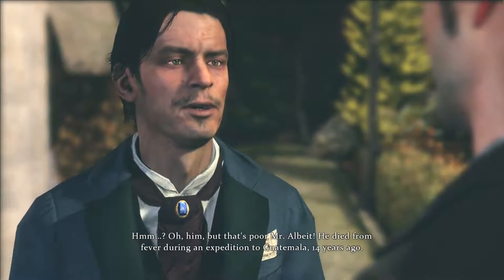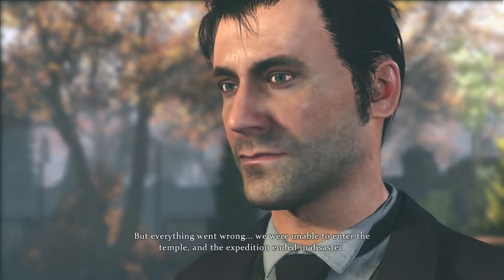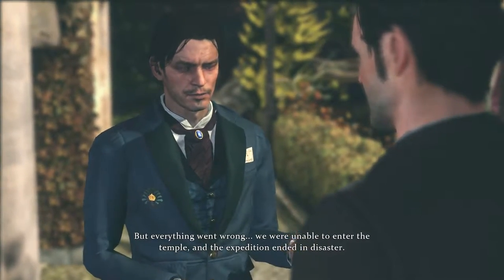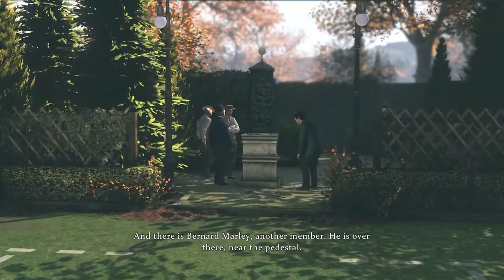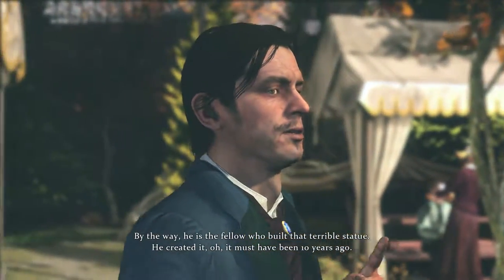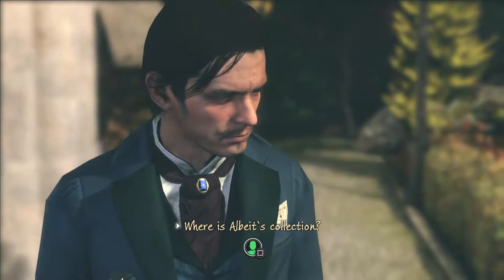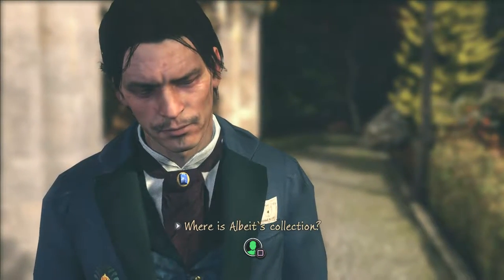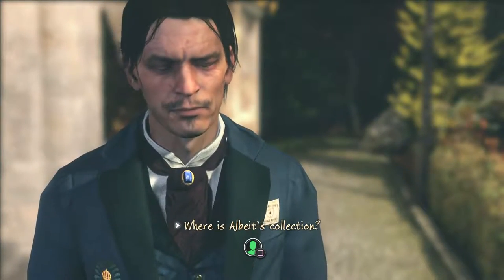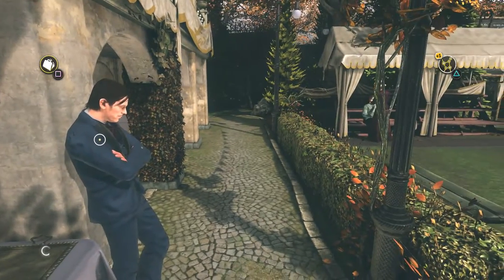Do you know who these men are, particularly the gentleman with the swollen eye? Oh him — that's poor Mr. Albeit. He died from fever during an expedition to Guatemala, 14 years ago. We were searching a Mayan Kiche temple but everything went wrong. We were unable to enter the temple and the expedition ended in disaster. I'm here, and here is Zacharias, and there is Bernard Marley — another member. He's the fellow who built that terrible statue, created it — must have been 10 years ago. Where is Albeit's collection? Well, the devil if I know. We never did locate it.